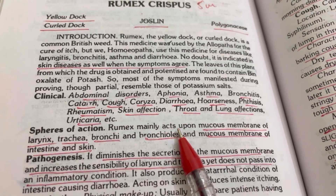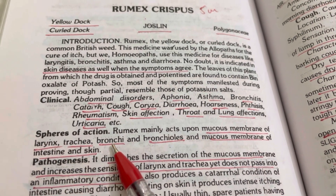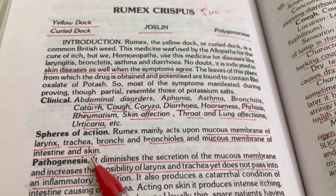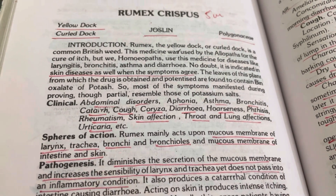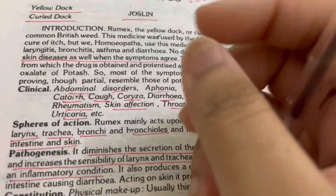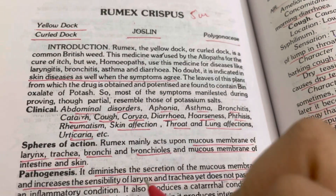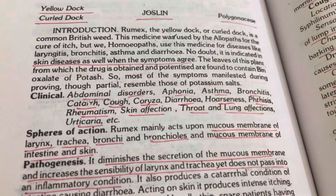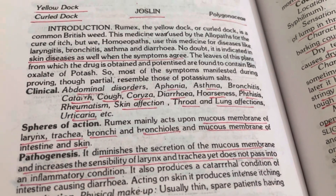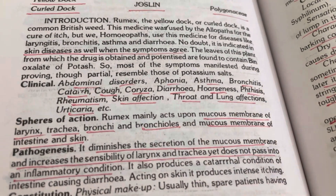Rumex Crispus mostly acts upon the mucous membrane of the larynx, trachea, bronchioles, mucous membrane of the intestine, and skin. So the sphere of action of Rumex Crispus is mainly the tracheal, bronchial, and laryngeal affections, and cough. I have also prescribed it for skin complaints.